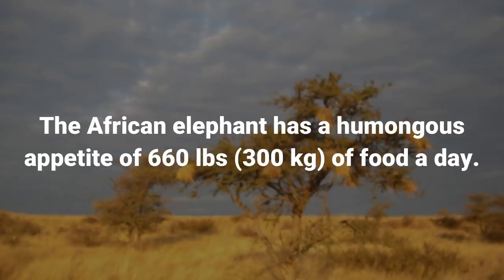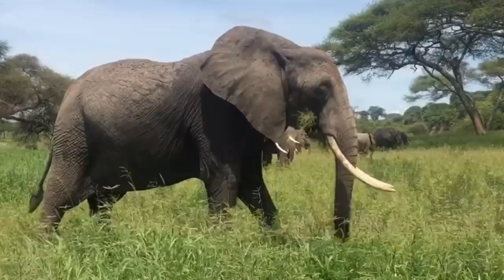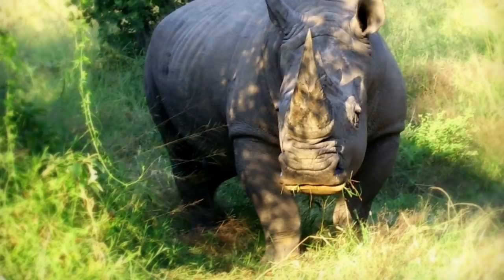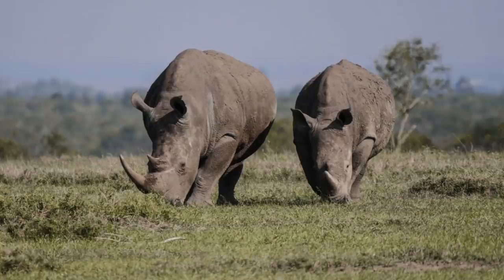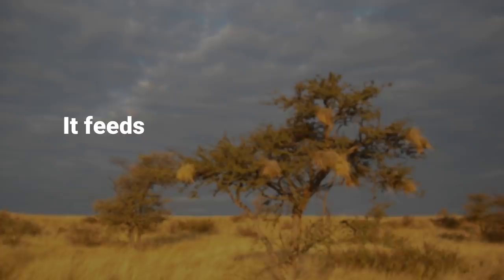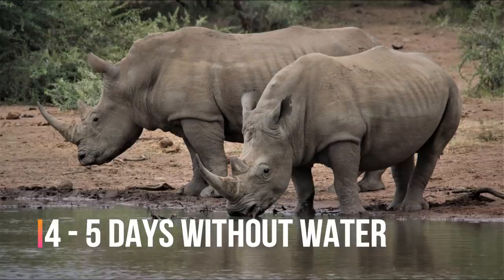Diet: The African elephant has a humongous appetite of 660 pounds of food a day. Most of their diet consists of leaves, grass, and bushes, with tree bark considered the most nutritious food in an elephant's diet. Elephants also drink a lot, needing up to 100 liters of water daily. The white rhino is a herbivore and can eat plants that are toxic to other animals — without these rhinos, the African plains would be overrun with pesky toxic plants. Because the white rhino has a wider mouth, it tends to be a grazing animal, feeding on grass rapidly. The white rhinoceros is also capable of going 4 or 5 days without water.